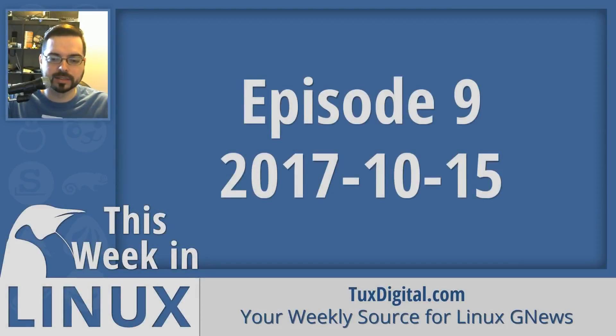Coming up on This Week in Linux, we take a look at some browser releases, a new crowdfunding project for socializing the command line. In distro news, there are quite a few releases and even some pioneering happening this week. Linux hardware saw some good, bad, and ugly news. Then we'll check out what is new in Linux gaming. All that and more coming up. I'm Michael Tonnell with Tux Digital, bringing you your weekly source for Linux good news.